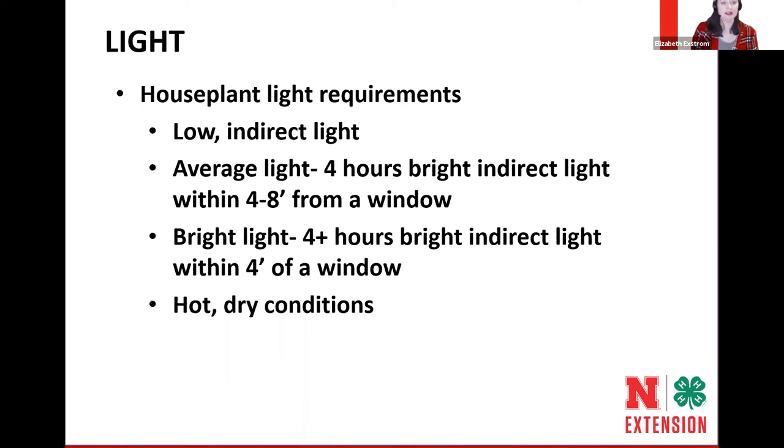Plants in the average light category need about four hours of bright indirect sun. Indirect sun means the sun is not directly shining onto the leaf surface — the room is bright, but the sun is not directly shining on those plants. These average light plants need to be within four to eight feet of a window. Bright light plants need more than four hours of bright indirect light and need to be in close proximity to that window.